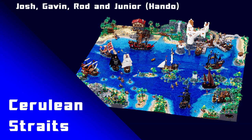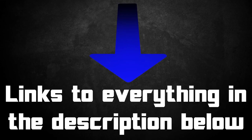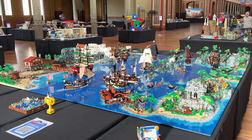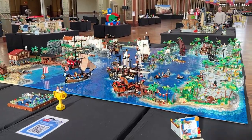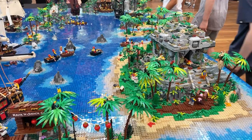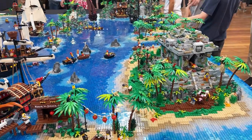So this is the Cerulean Straits and it was built by a fantastic group of builders by the name of Josh, Gavin, Junior, Hanno, and Rod. I'll have links to all their social media in the description below. So thankfully I had the chance to take a look at this huge diorama at Brickvention 2023 and it's just so impressive.